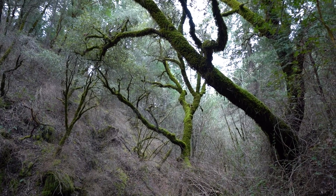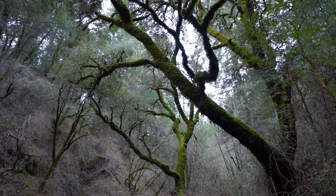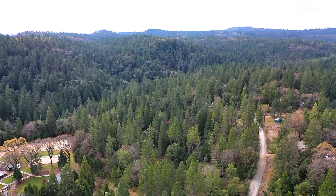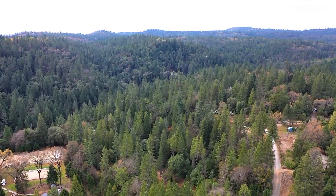Sit by the serene sound of Sutter Creek as you gaze around at your private sanctuary. This property has many wonderful spots to build your dream home, a cabin, or weekend retreat.